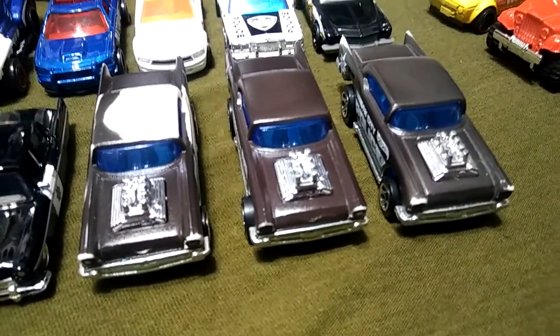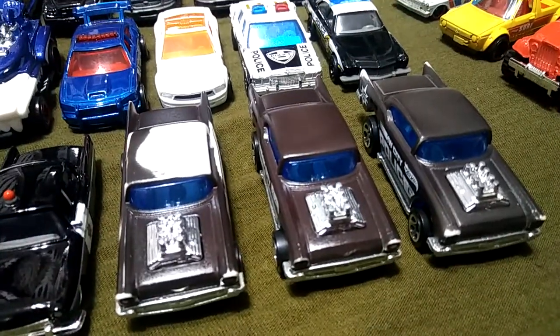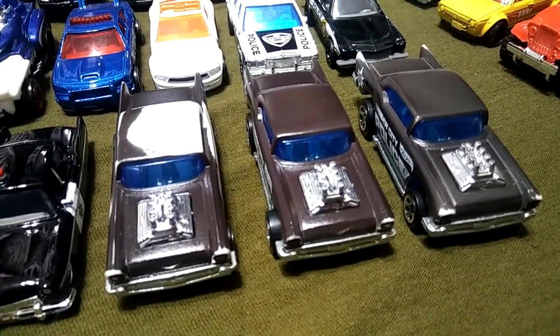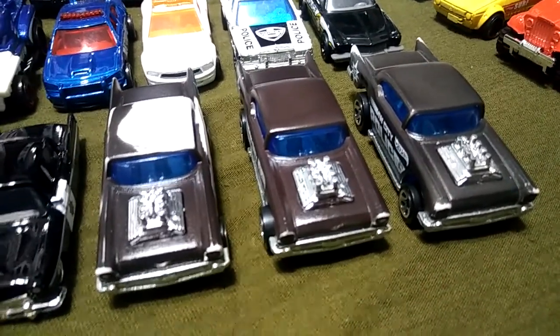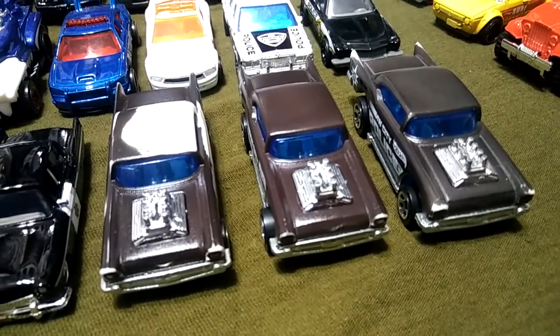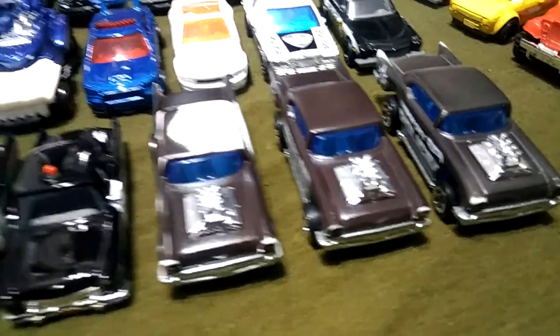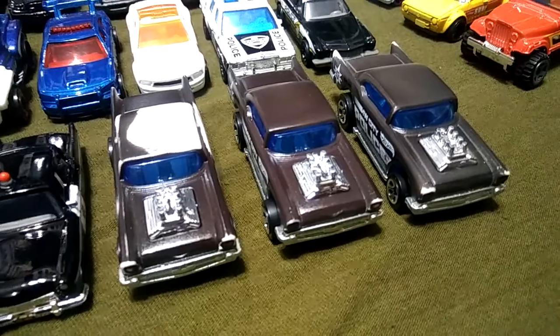Right here I've got some old Sheriff cars from Hot Wheels, and you can see the colors are all quite off. That's because they're the color shifters — with temperature and water and all that, they change colors. It's a little difficult to keep them in one color, and if you've ever had these, you know that.